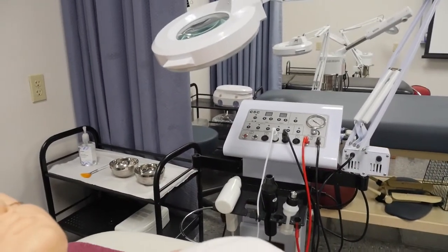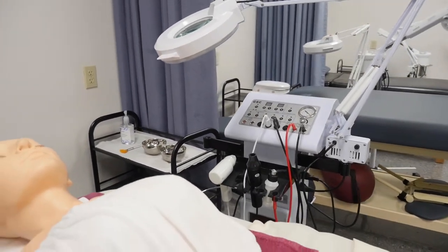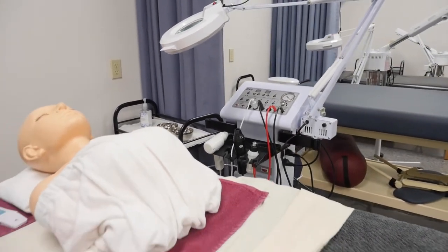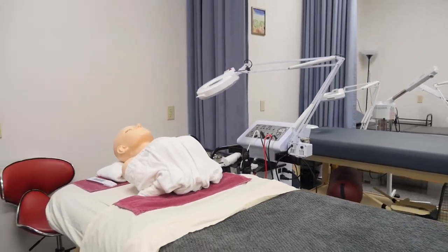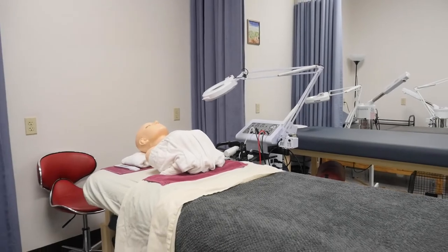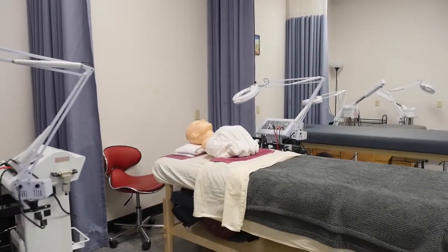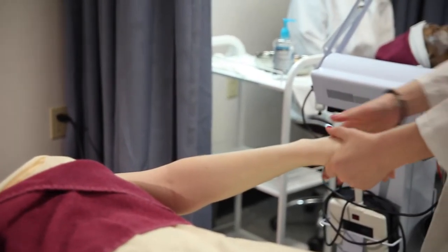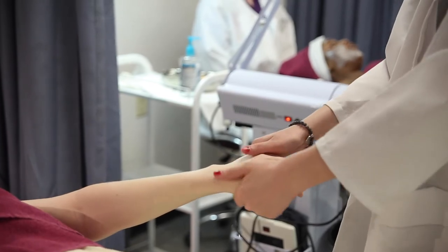Your kit includes state-of-the-art aesthetic devices, a few renowned professional product lines, and a mannequin that allows for hands-on competency as you progress through the program. Your financial aid eligible program takes roughly seven and a half months to complete — 600 hours to be precise.